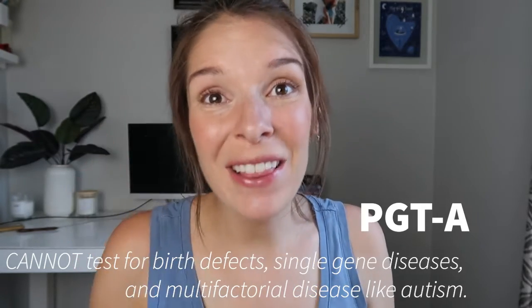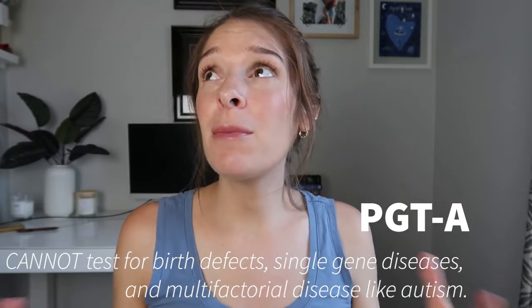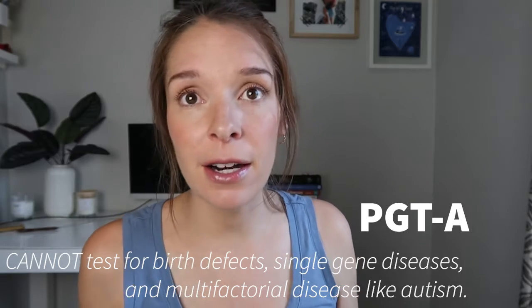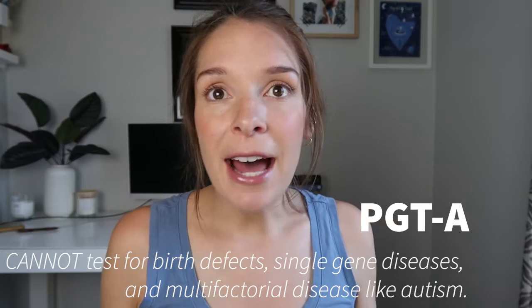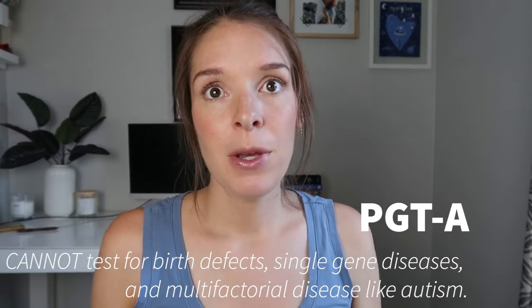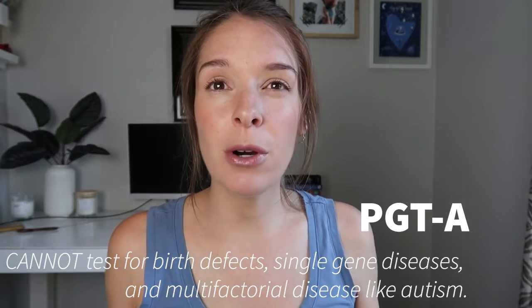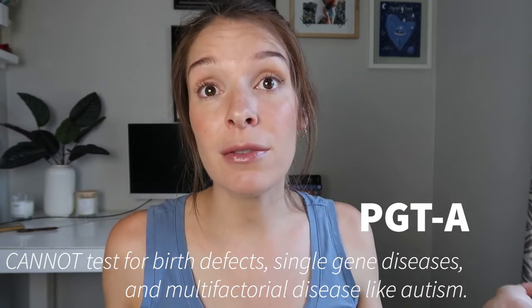Misconception two: PGTA looks for everything. A lot of people hope that PGTA can eliminate the risk for any type of genetic disease — for autism, for cancer, for conditions that run in their family like multiple sclerosis. That is simply not the case. What you should remember from ninth grade biology is that in those 46 chromosomes there are thousands of genes, and each chromosome is really just a container that holds hundreds of those genes.